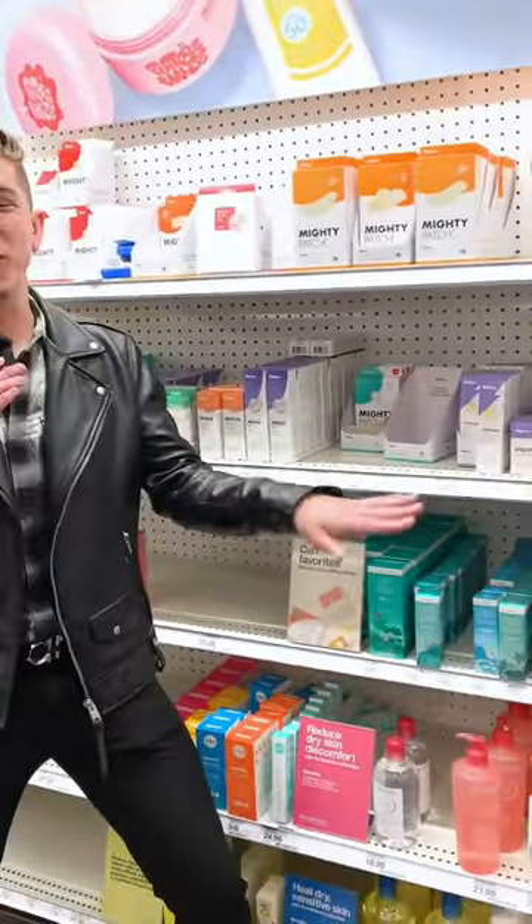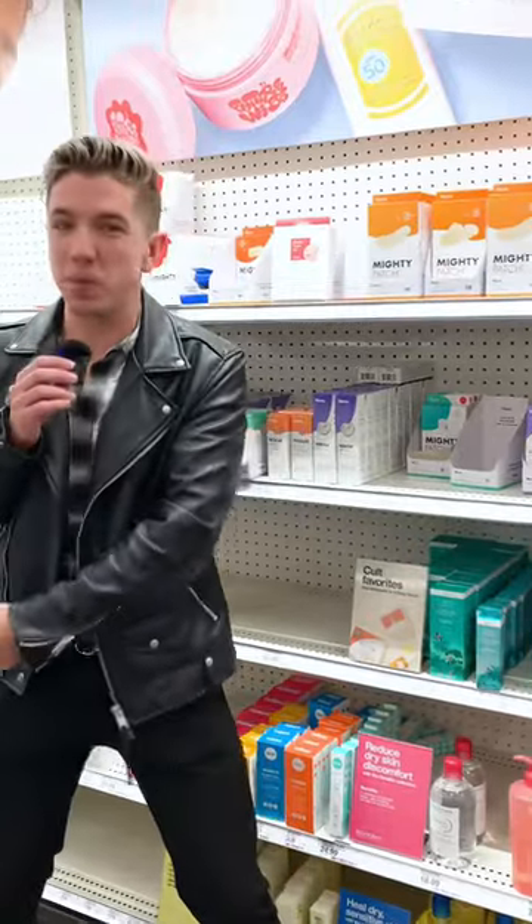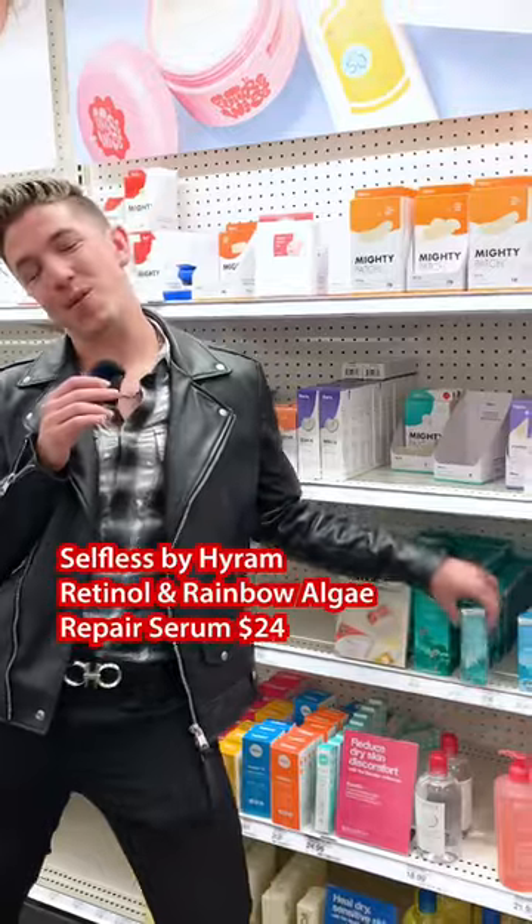Obviously, I'm biased, but Selfless by Hiram is at Target and these formulas are amazing. Whether you're a first-time skincare user or experienced, you're going to find a product that you absolutely love. My personal favorite is the Retinol and Rainbow Algae Repair Serum.